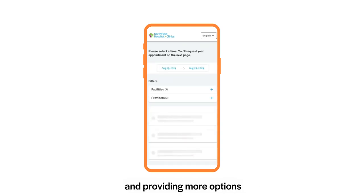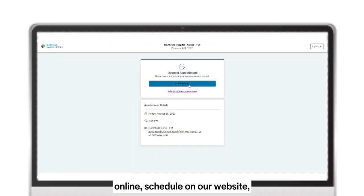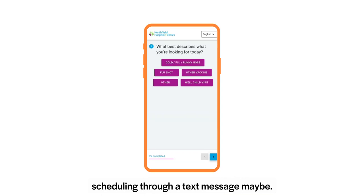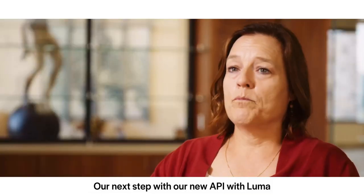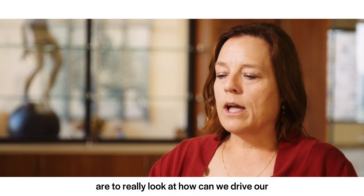We're providing more options for our patients to schedule online, schedule on our website, schedule on their phone, or scheduling through a text message. Our next steps with our new API with Luma are to really look at how we can drive our patients to our brand.